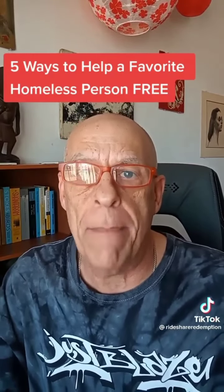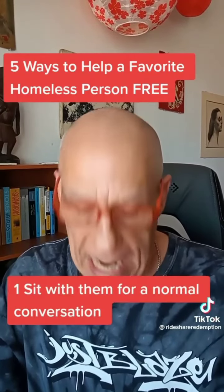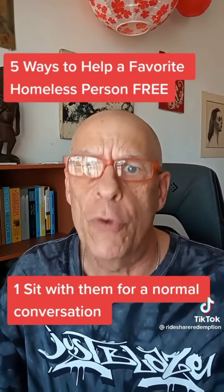I live on the streets myself with a shopping cart and two dogs. These each will make a huge difference in somebody's day. Number one: sit with them in a safe place and have a normal conversation about their story. Let them know you see them as a normal person.